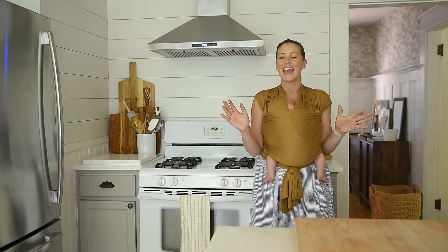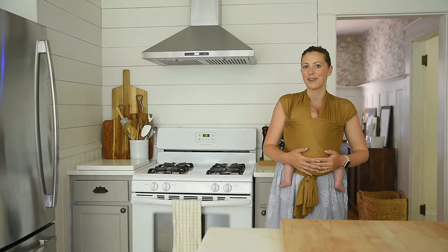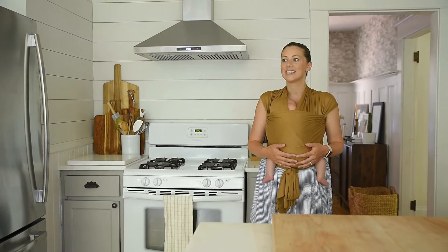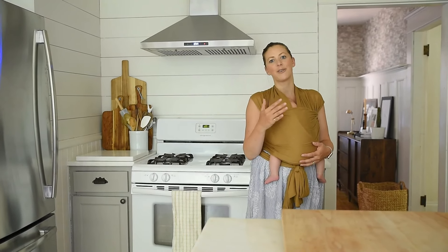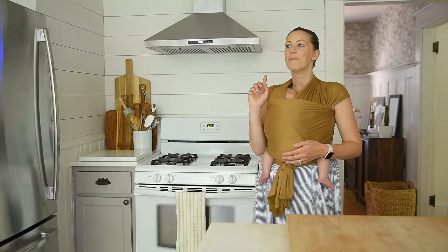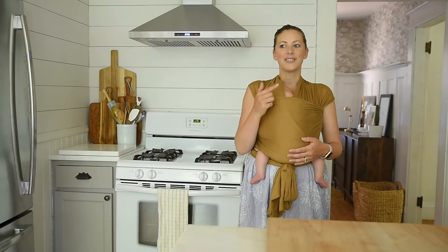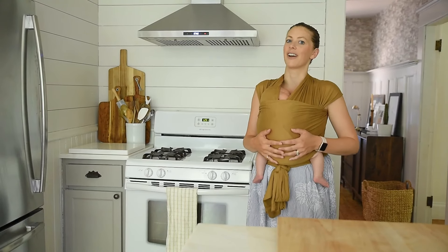Anyway, that's our kitchen! I'm hoping I touched base on everything you guys have been asking about, and I am so thankful you've followed us through this journey for the last 11 months. Stay tuned — on our vlog I'm going to post before-and-after photos so you can see what it looked like before all this work. We are starting to work on other rooms in the house and I can't wait to show you the whole journey on those.